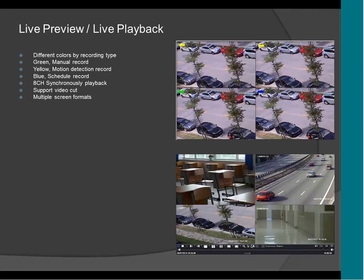This is the live view preview of the DVR. It supports different colors by the type of recording. For example, if the DVR shows yellow, it means it's recording motion detection. If it is blue, it means it's scheduled recording. And if it is green, it's manual recording. It also supports alarm. However, this DVR only supports motion — it does not support external alarm like a door contact or anything like that.